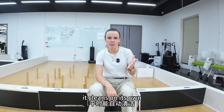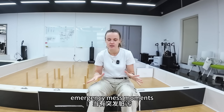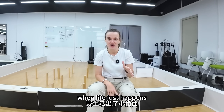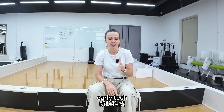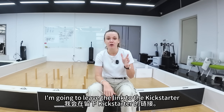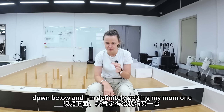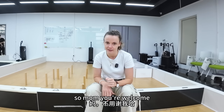It cleans on its own, but it can also help you in those emergency mess moments when life just happens. If you love early tech innovations or you just really hate cleaning like me, I'm going to leave the link to the Kickstarter down below. And I'm definitely getting my mom one — so mom, you're welcome.